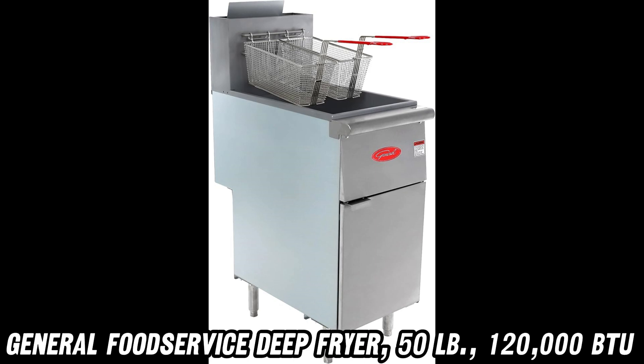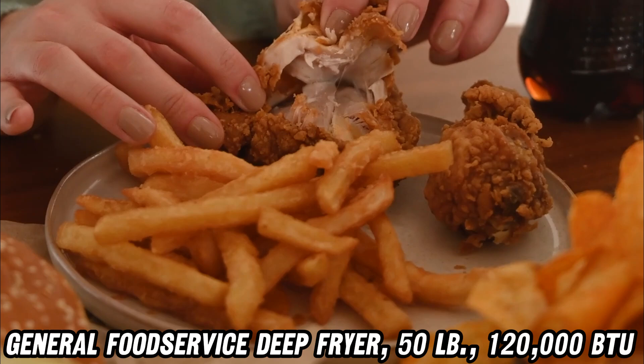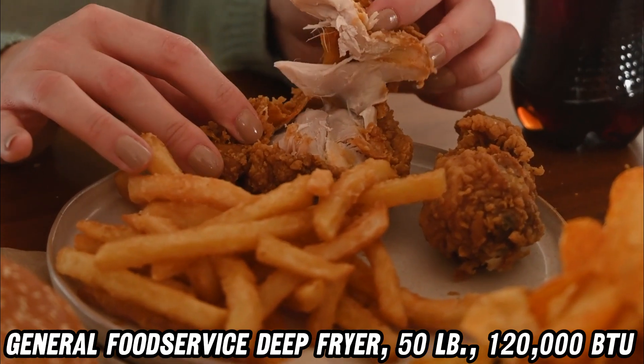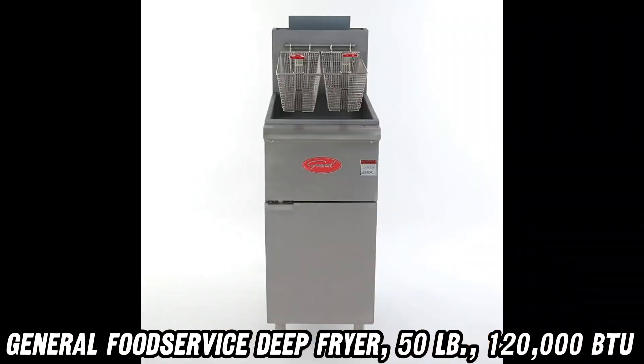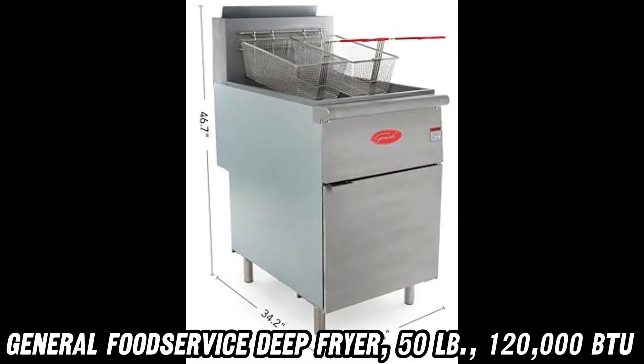Now, you might be thinking: won't all that frying make my food taste like it took a dip in a grease pit? Fear not. This clever fryer has a cold zone below the burners, keeping your oil fresher than a daisy and your food tastier than ever.